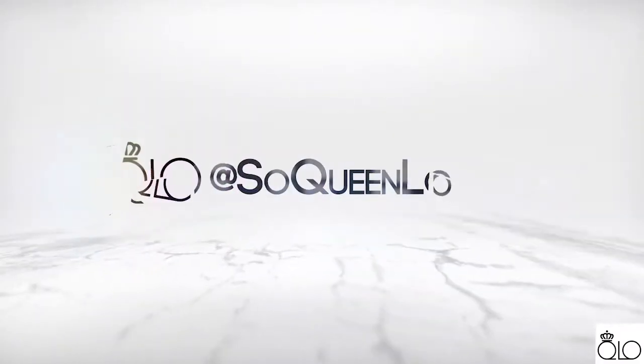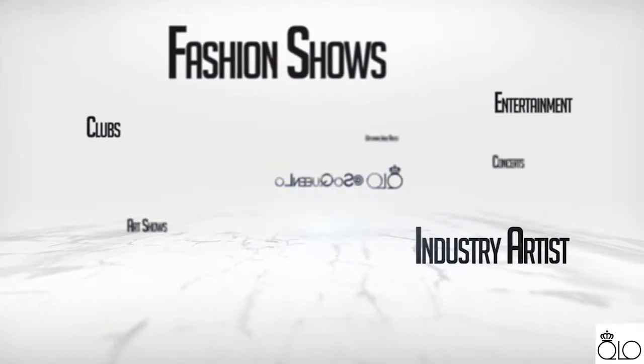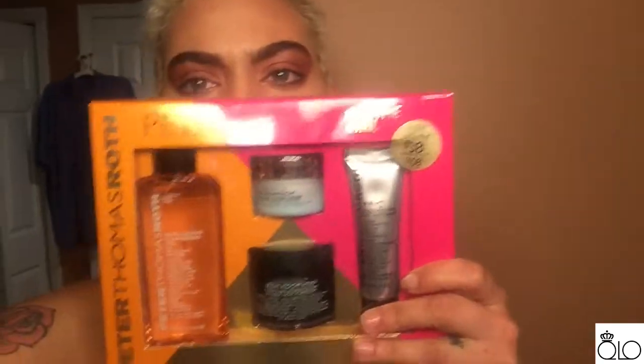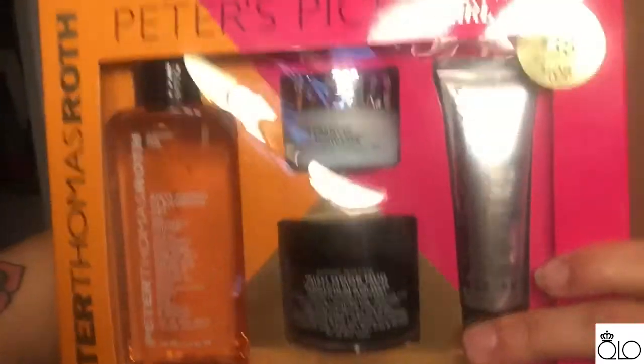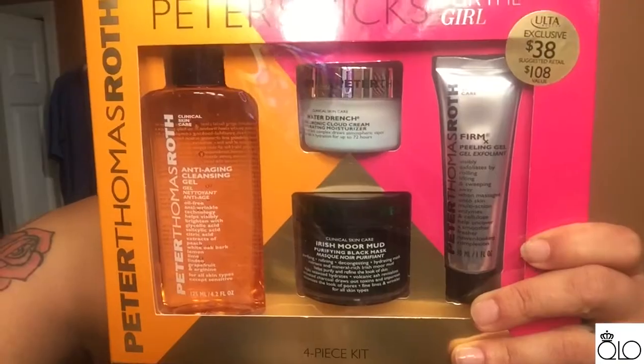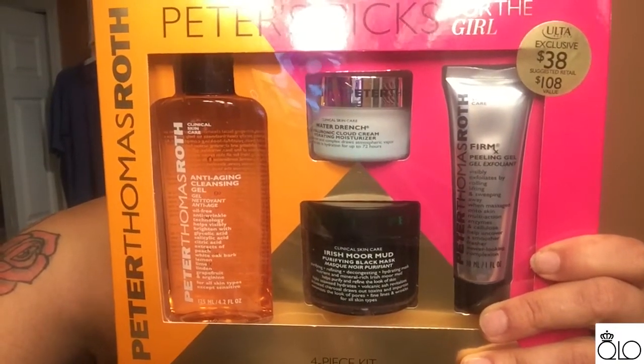I am headed home. I'm about to take a shower. I wanted to show you these products before I got in the shower because I'm going to open one of these boxes. I got this Ulta kit for $38. I thought it was a pretty good deal because that means it is less than $10 a product. Inside I got the anti-aging cleansing gel, the Irish Moor Mud Mask, Firm Perfecting Gel, and Water Drench Moisturizer. So I'm really excited to use them and excited to see how they work.